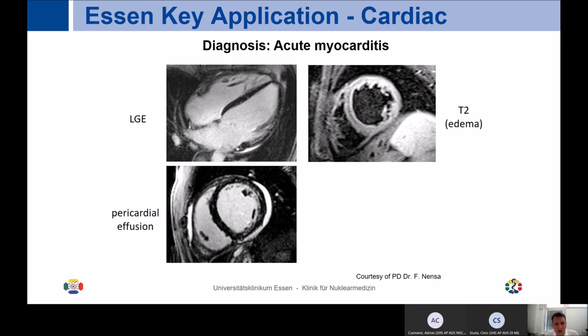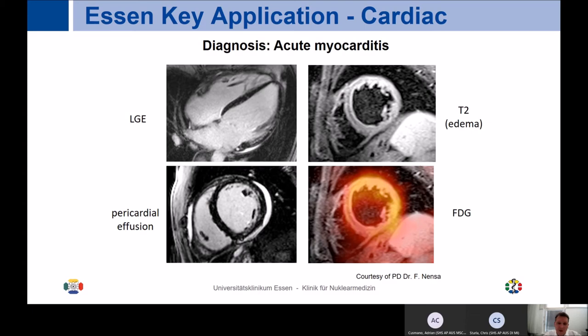Another cardiac indication where we use PET MR is diagnosis of acute myocarditis. It's not always easy to be 100% certain about the assessment of affected tissue and pericardial effusion, even though MR is the first imaging tool. We can nicely show the combination of FDG and not-so-clear late enhancement — they align well. This is one situation where when MR alone is not conclusive, we perform FDG PET MR to assess the impact of myocarditis on cardiac tissue.